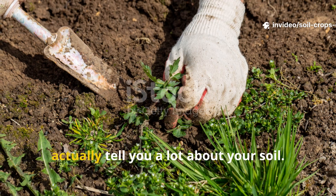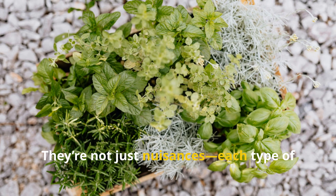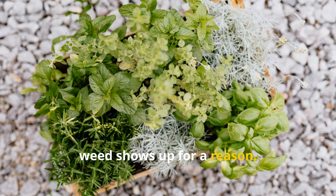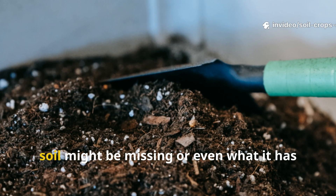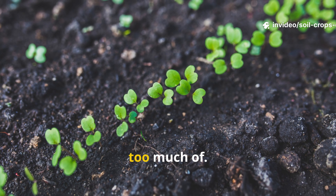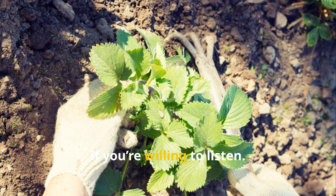The weeds growing in your garden can actually tell you a lot about your soil. They're not just nuisances — each type of weed shows up for a reason. By paying attention to which ones are thriving, you can start to figure out what your soil might be missing or even what it has too much of. It's almost like the weeds are giving you little clues if you're willing to listen.